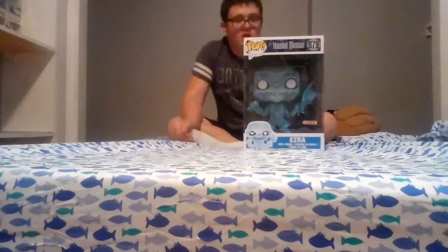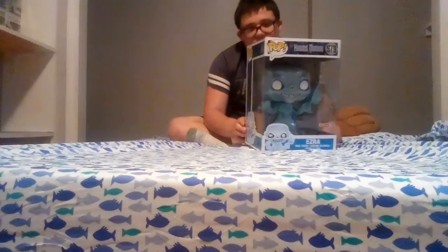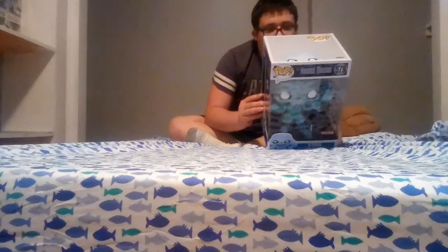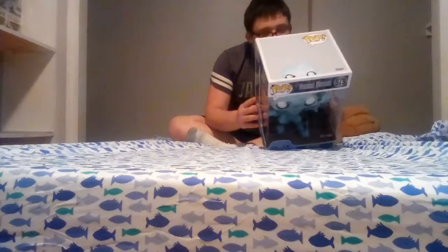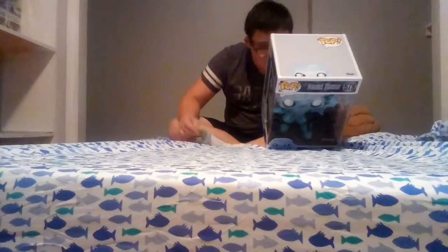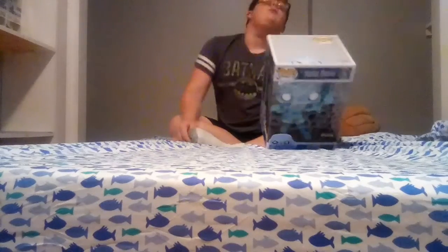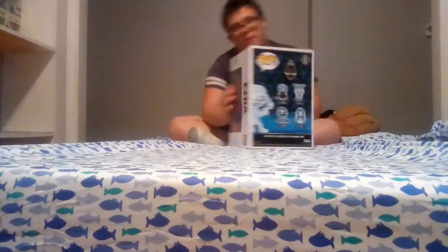Alright guys, the first Pop we got was 10-inch Ezra, and that is a cool Pop. It's number 579 out of the Pop Disney. On the back you can get Madame Leota, the Opera Singer Phantom, Mummy Spirit, and the Hitchhiker — four you can get on the back. Pretty cool.